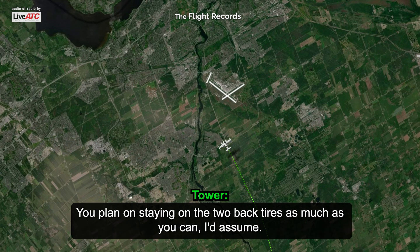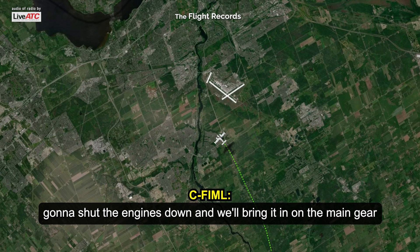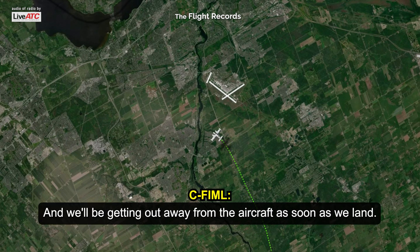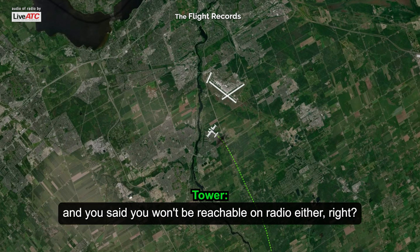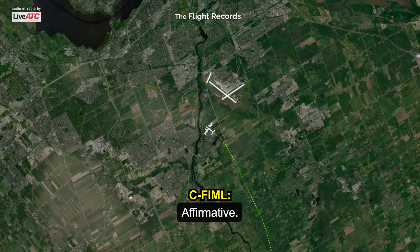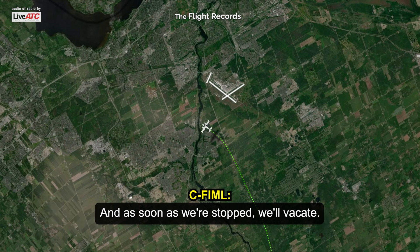You plan on staying on the two back tires as much as you can, I'd assume? Yeah, we're going to shut down — we'll lose radio contact at 300 feet above the runway. We're going to shut the engine down and bring it in on the main gear and hold the nose off as long as possible. And we'll be getting out of the aircraft as soon as we land. Okay, Indy Mike Clemon — we'll let the emergency vehicles know. You said you won't be reachable on radio, and you plan on stepping out of the aircraft as soon as you're down? Affirmative. We're going to shut it down about 200-300 feet above the runway, and as soon as we're stopped, we'll vacate.